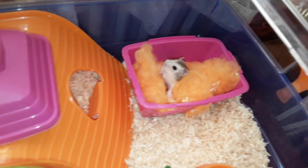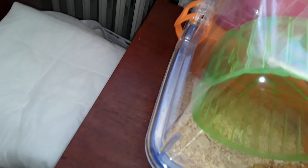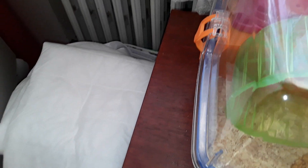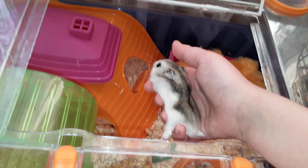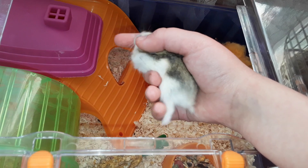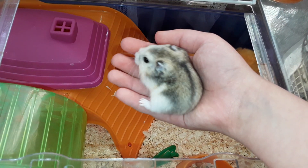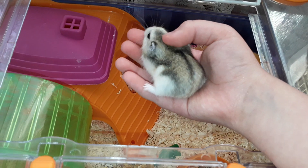Come on Lily, come on, it's okay. Oh my gosh, there's poop everywhere. Here she is — come on, put her in my hand. She's so small, guys, look at her. Look how small she is.